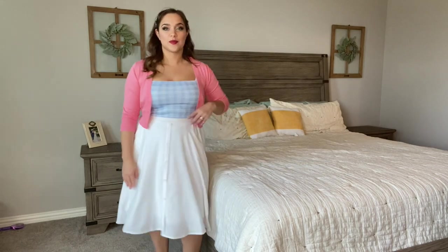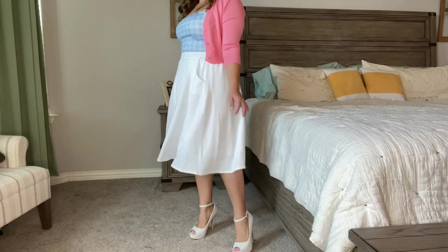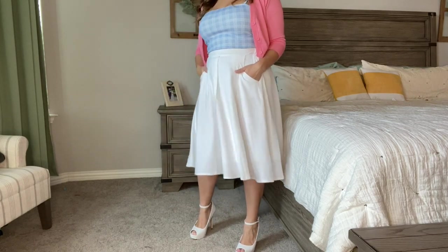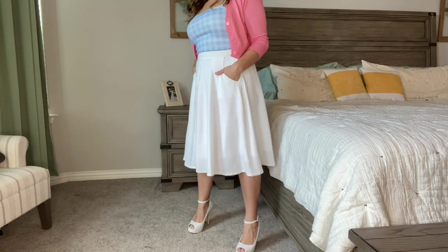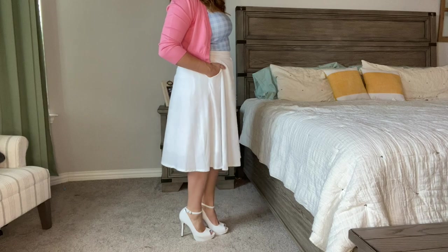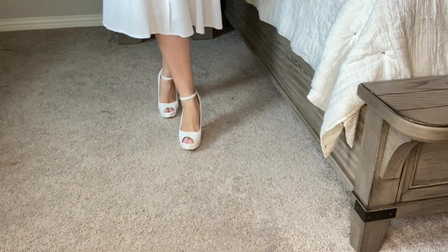I also paired this look with some super high platform white patent leather heels. I loved these shoes — they are the epitome of my favorite style of shoe. They're peep toe, super high heeled, and I love the ankle strap. Just so feminine and girly. And now we're going to move on to look number two.